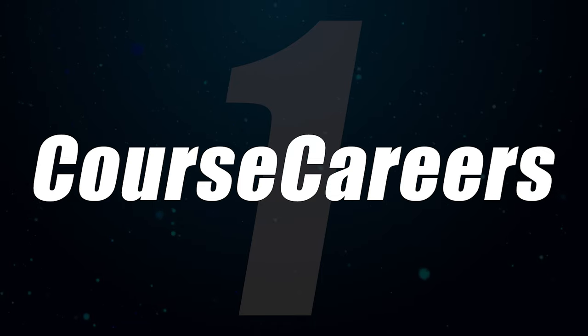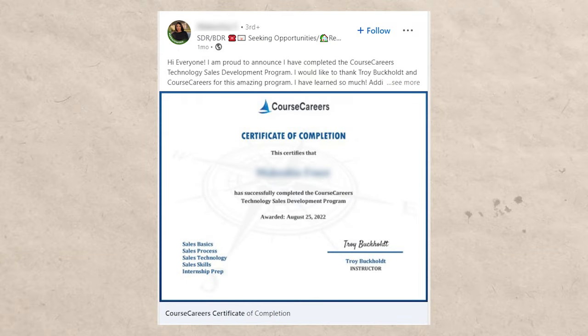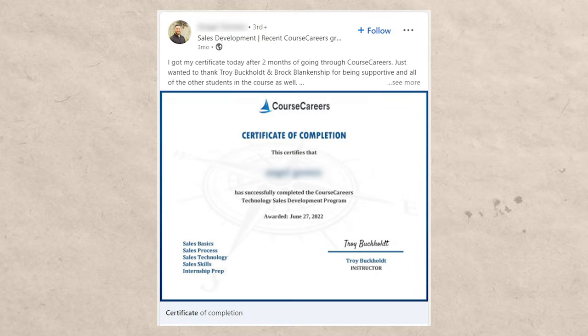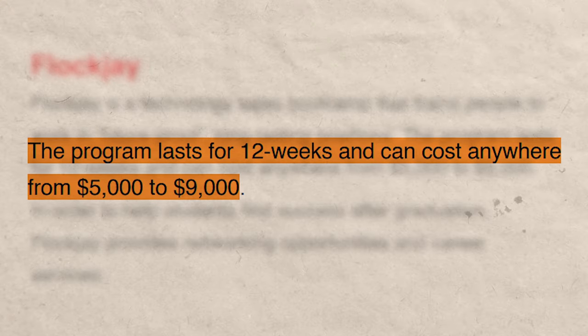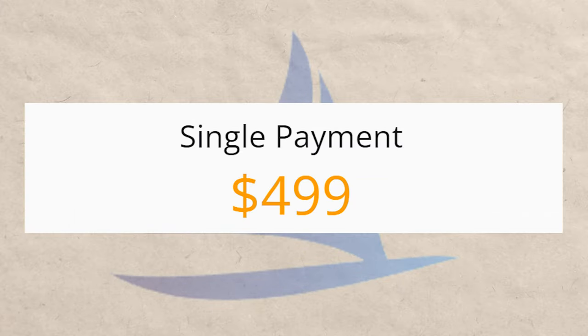Number one on the list — probably no surprise for people who watch this channel — is Course Careers. All you have to do is type Course Careers into LinkedIn and you'll see people getting jobs day after day. People are posting their certificates saying Course Careers got them a job. There are tons of testimonials on LinkedIn and tons of interviews on YouTube. The coolest thing is it's not one of these super expensive bootcamps at $4,000, $6,000, or even up to $30,000 — it's only $500 and it's getting people amazing results, usually quicker.